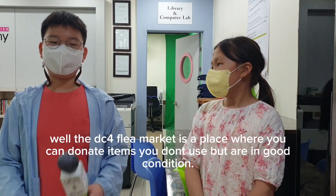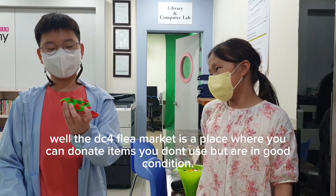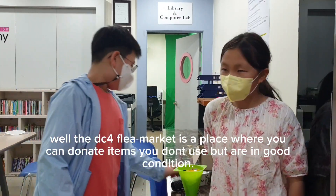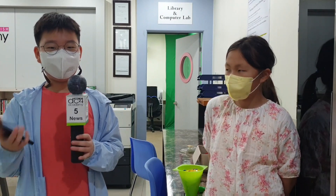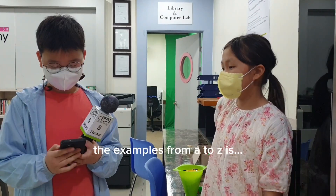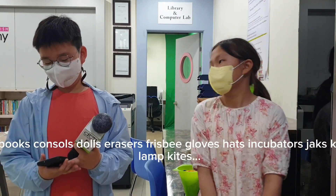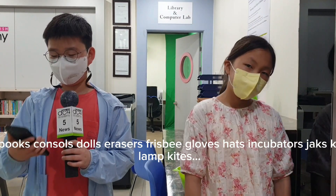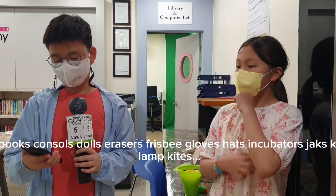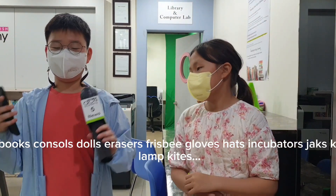The DC4 Flea Market is an event where you can donate items that are still in good condition. The DC4 Flea Market will then sell these items for money. Examples of what you can donate are: art, books, consoles, dolls, erasers, frisbees, gloves, hats, incubators, jacks, kites, laps, and mics.